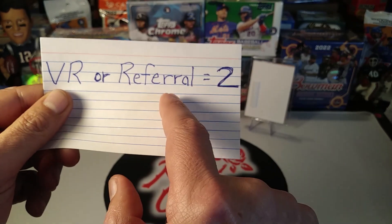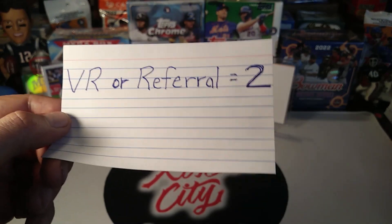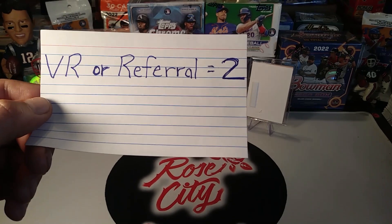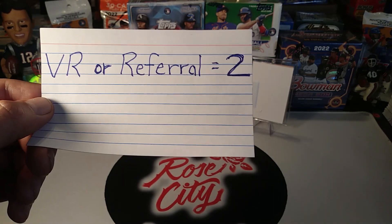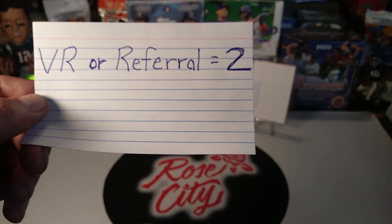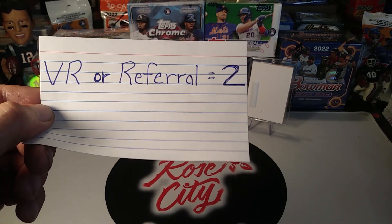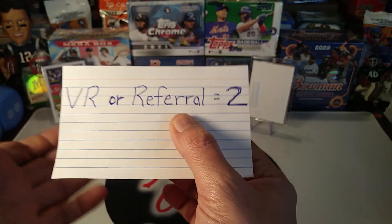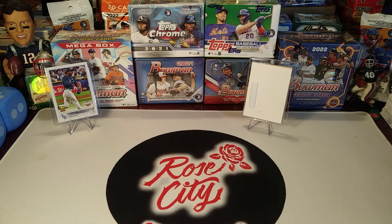We also have a referral contest where you can share our channel with some of your friends or family — someone that you think might enjoy the content of our channel — and have them come to the announcement video for the milestone celebration. Just have them let me know in the comments that they're a new subscriber and that you sent them, so that you can get credit for 2 extra entries in all of our prize drawings in the live stream on Saturday. There's no limit to the number of referrals — you'll get 2 extra entries for each referral that comes our way. There's also a Wander Franco rookie card giveaway which is part of our group break live stream we're doing on Sunday.